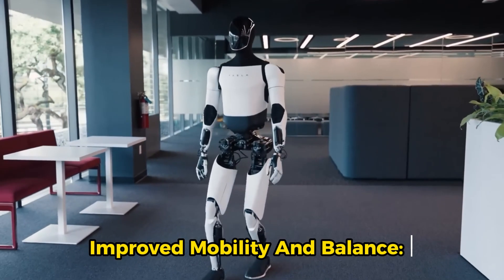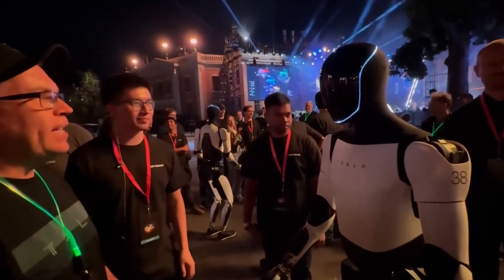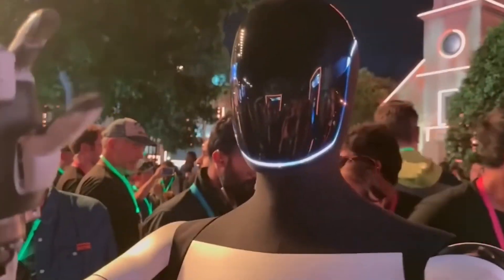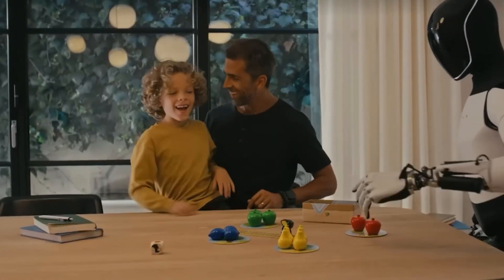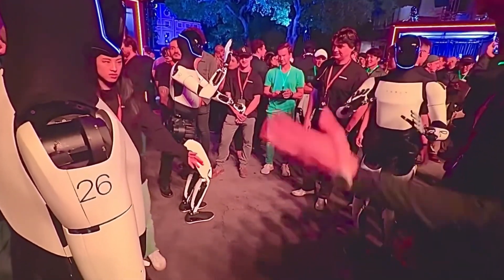Improved mobility and balance. One of the standout features of the Optimus Generation 2 is its enhanced mobility. It can walk, climb stairs, and even balance on one leg. These capabilities allow it to navigate different types of terrain.